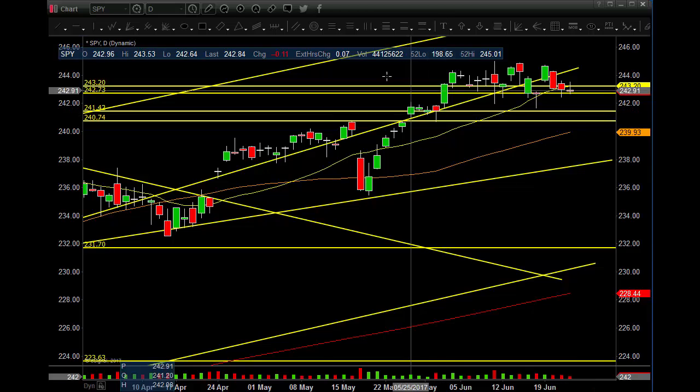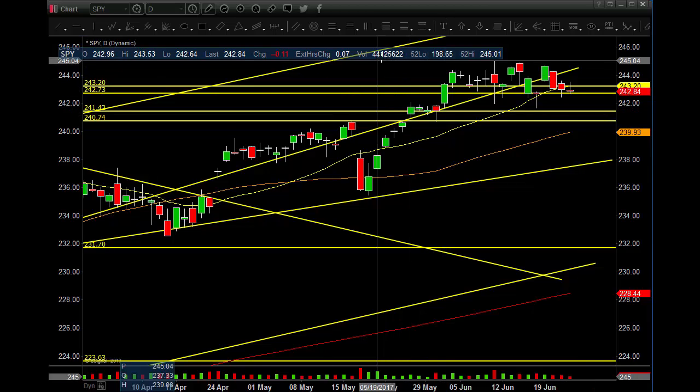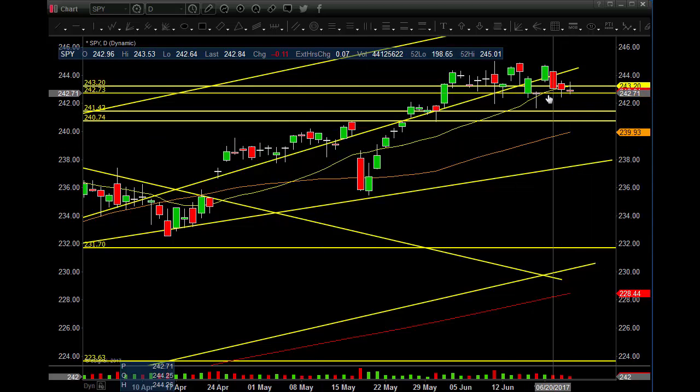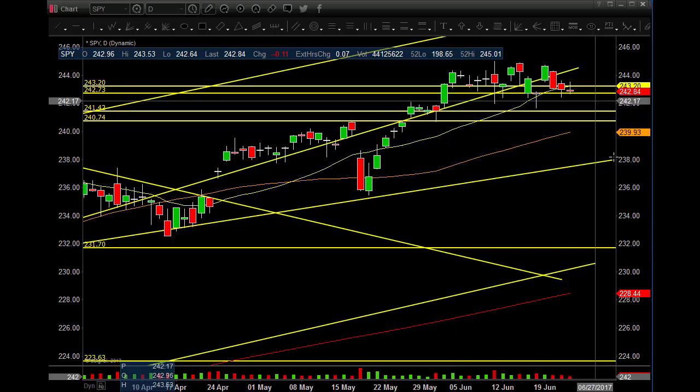Let's get right to the daily SPY. We had 38 million on the day, 44 million after hours, 11 cents down — pretty much a non-event today. We did close below the 20 MA on the daily though, so that's something to watch. 50 MA, 200 MA — still above those, still okay, bullish pattern, still holding up well.